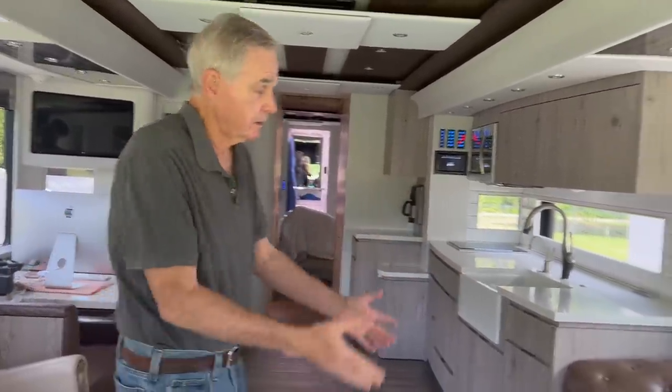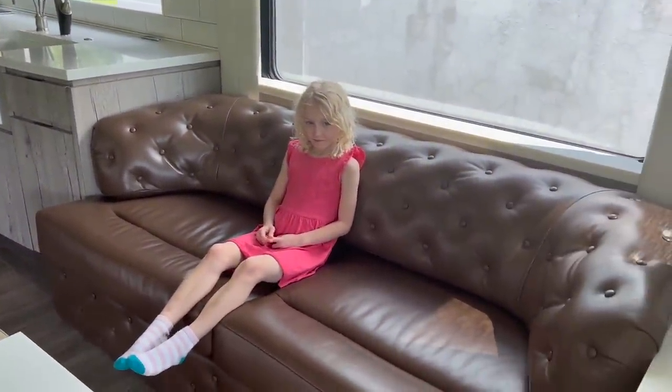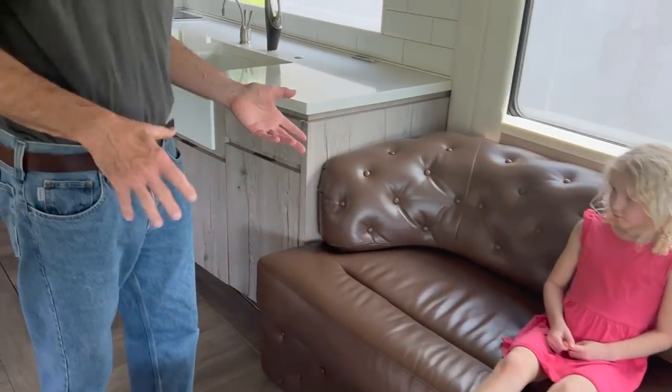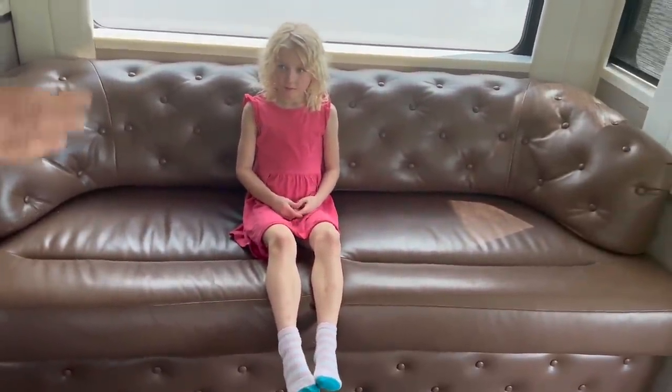And this is the inside. Just FYI, the people that created this are from Texas, so you're going to see some cowhide-looking stuff in here. We think it's fine — it adds a little pop. My granddaughter's sitting on our couch, which is very comfortable. It also is a bed — this bed pulls out, so when I take my granddaughters with us, they'll have a place to sleep. If you saw a previous video, we took our other motorhome down to Disney World and had a pretty good time.